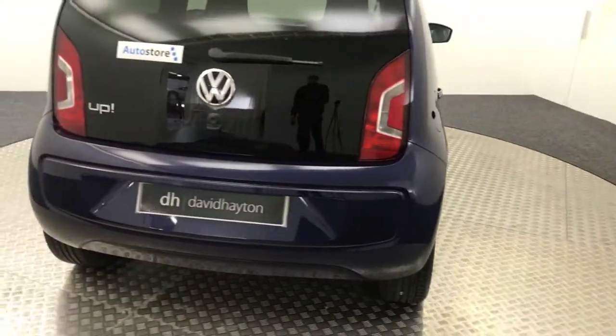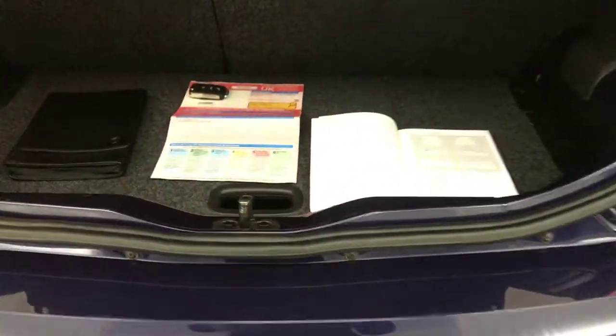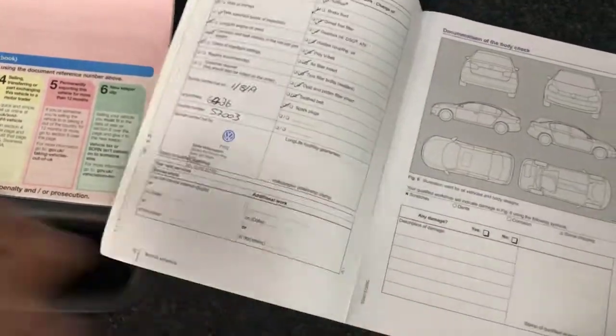Just bringing you around to the rear of the car to show you in the boot. You've got all the handbooks present in the leather wallet. There are two former keepers and two keys, and you'll see here we've got a full stamped Volkswagen service history.